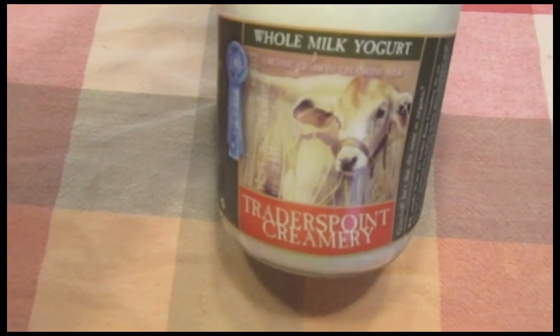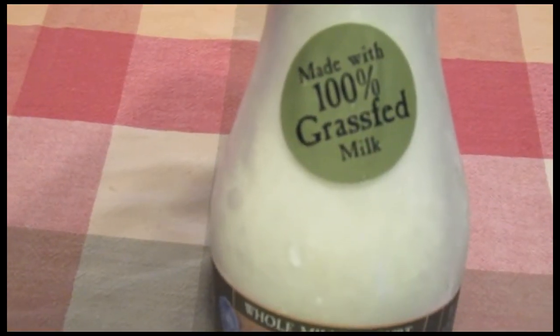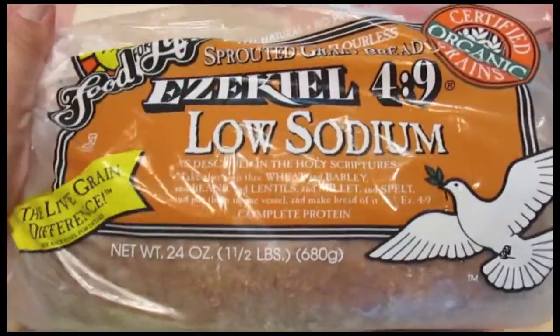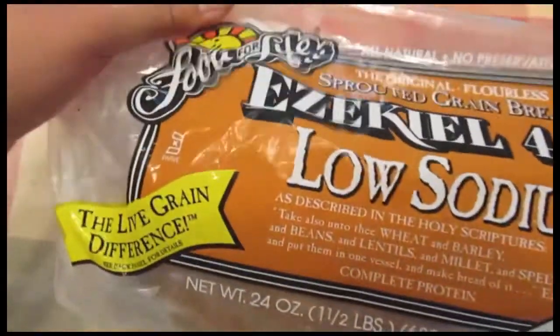I got Trader's Pork Creamery Whole Milk Yogurt, and this was made with 100% grass-fed milk. I also got two of these Ezekiel Low Sodium Breads — this is the Sprouted Green Bread by Food for Life.